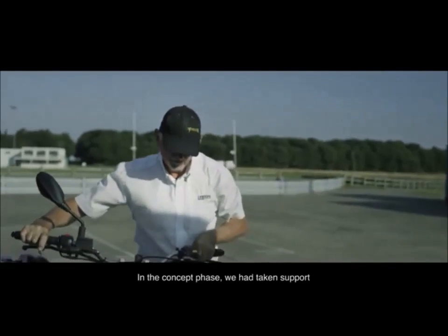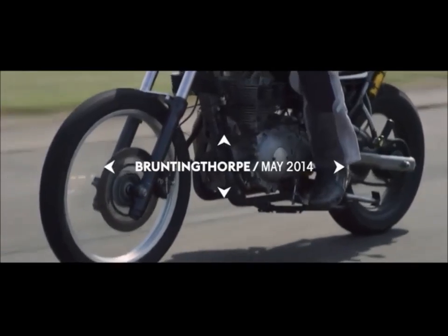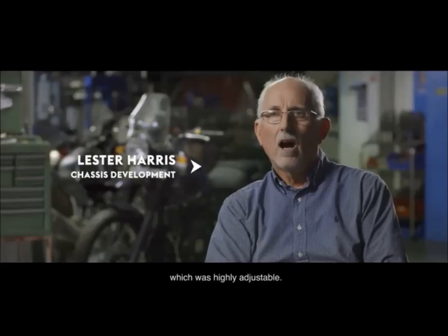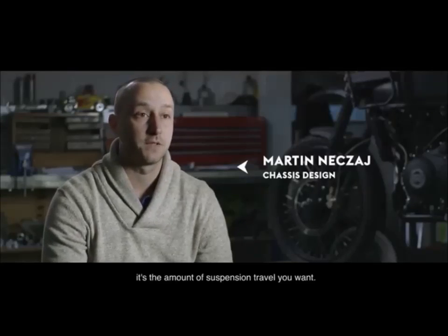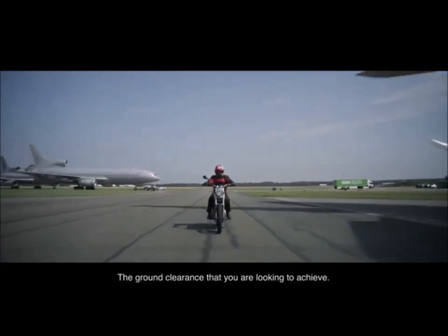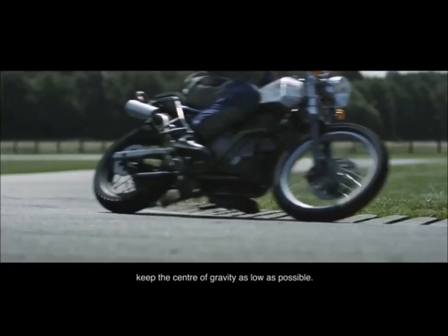In the concept phase, we had taken support from long-standing associates, HAB's Performance. During this test program, we built a mule bike which was highly adjustable. The first thing we did was lay out the motorcycle geometry — getting an idea of the wheel sizes, the amount of suspension travel you want, the ground clearance that you're looking to achieve. From that, you can then position the engine in the best place to keep the wheelbase as tight as possible and keep the center of gravity as low as possible.